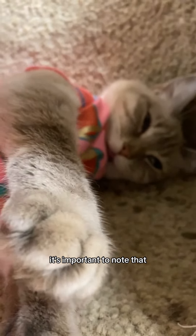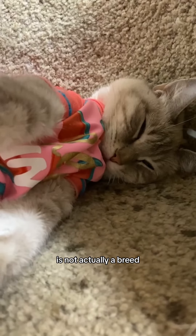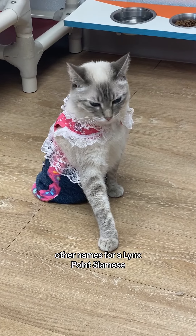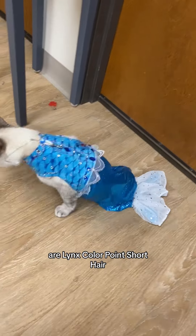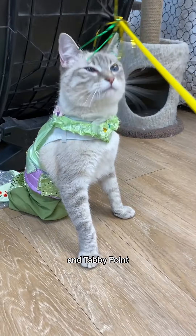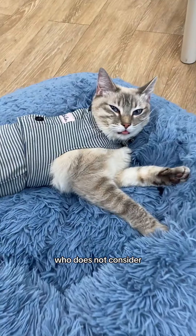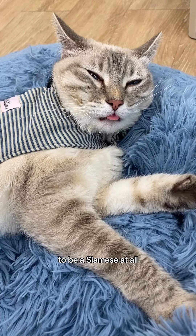Speaking of patterns, it's important to note that a Lynx Point cat is not actually a breed — it's just a color point of a Siamese cat. Other names for a Lynx Point Siamese are Lynx Color Point Shorthair and Tabby Point, according to the Governing Council of the Cat Fancy in the UK, who does not consider a Lynx Point to be a Siamese at all.